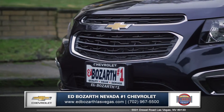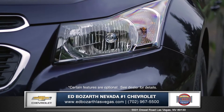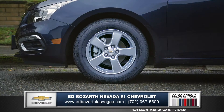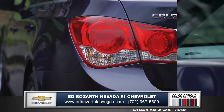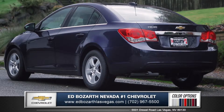A prominent grille, refined front fascia, and swept-back headlights with LED daytime running lights produce a bold and sporty presence on the road. Sculpted fenders wrap around clean and stylish wheels, and aerodynamic side view mirrors slice through the air. With sharp taillights and a powerful stance, the Cruze is anything but typical.